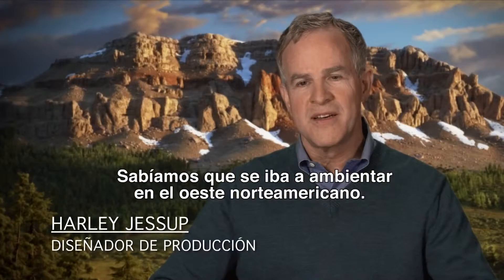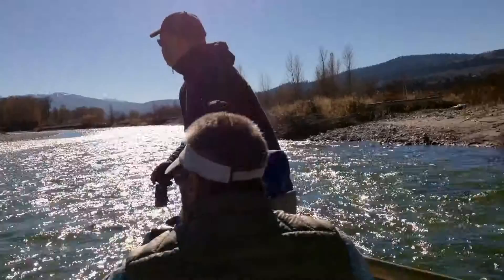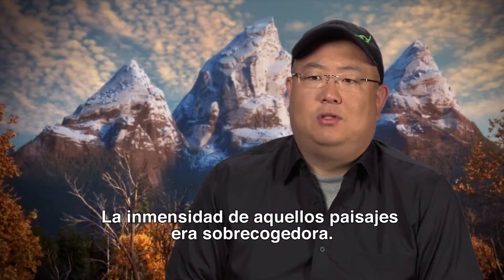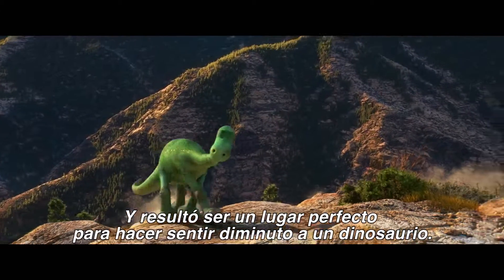We knew it was going to be set in the West, so the art department and story team did a research trip to that area. It was awe-inspiring how huge those landscapes were, and so what a perfect place to make a dinosaur feel tiny.